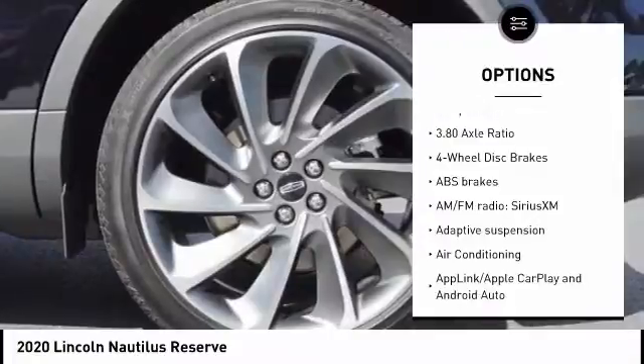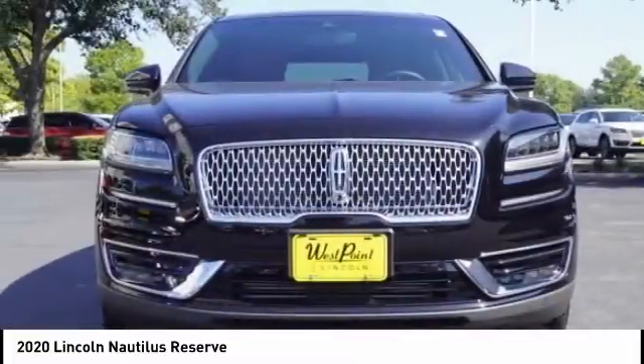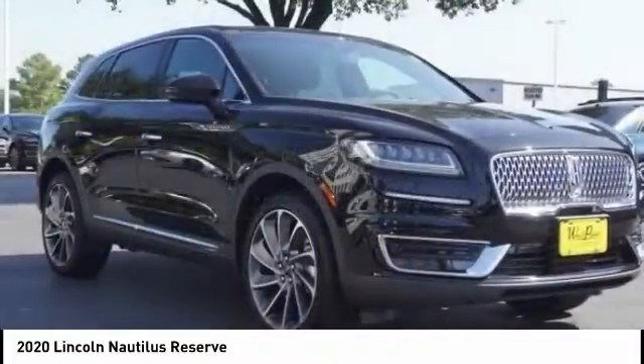Fog lights, four-wheel disc brakes, speed control, rain-sensing wipers, rear window defroster.